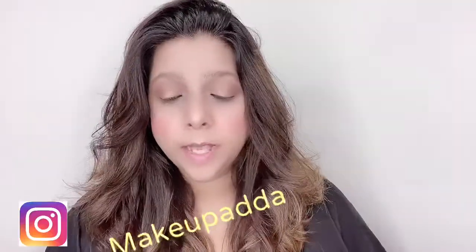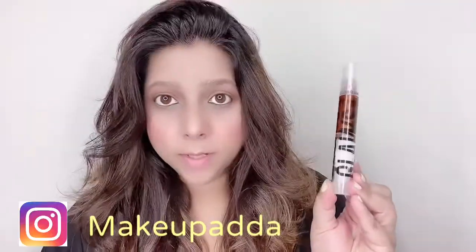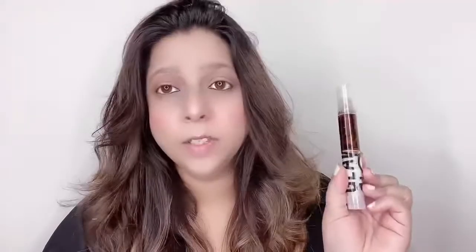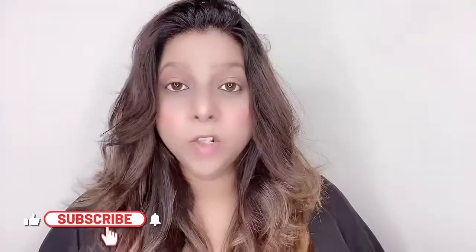Let's talk about the packaging first. It comes in a cardboard packaging with all the details printed on the box. The lip gloss itself comes in a plastic tube with a cap and a roll-on applicator. I really like the packaging — it's nice, cute, and travel friendly.